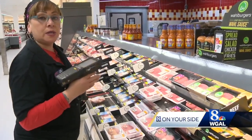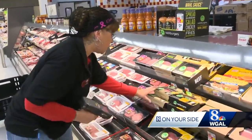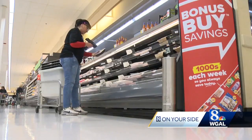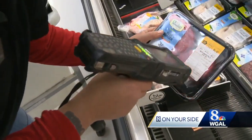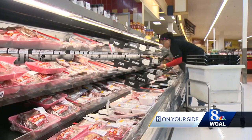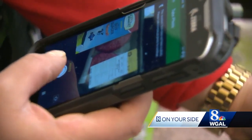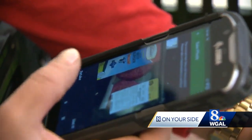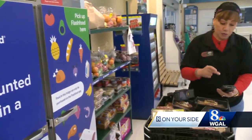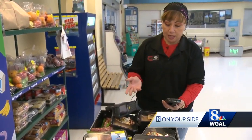Each morning, employees at Giant Food Stores look for items that are close to their best buy dates or are in less than perfect condition. Hope Mendez scans the items to post on the Flash Food app at half price. I'm going to take a picture of the item with this phone, and I'm also going to tell the customers that it goes out tomorrow, and I'm going to post it. And it's just that simple.